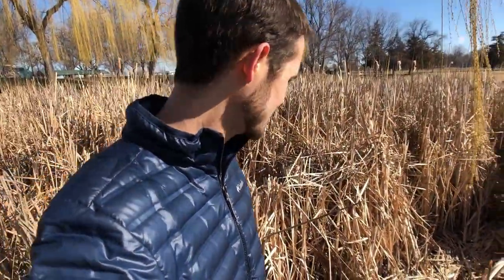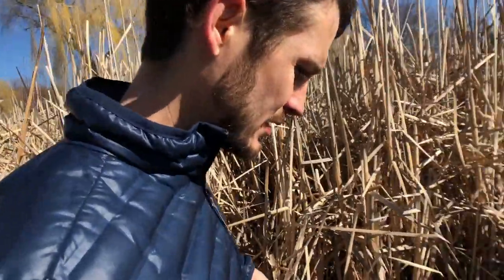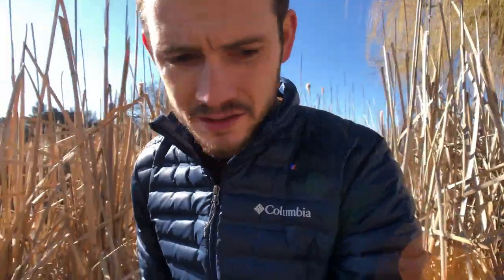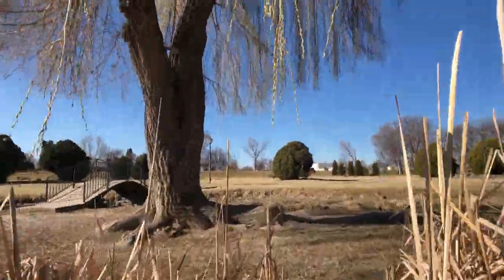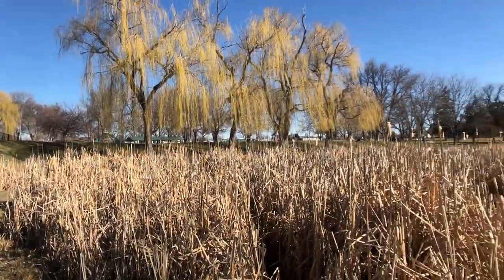Look at all these cattails! Looks like we can jump in and take a tour — let's try it. Looks like we're gonna go on a scavenger hunt or something. Let's go do some exploring. Looks like I wasn't the first person to come through here — there are already some trails. Oh yeah, it's beautiful.